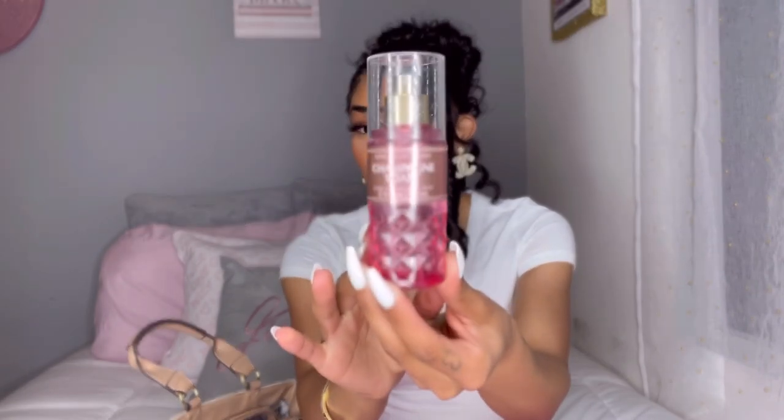Next we have some perfume — this is Champagne Toast, okay! In travel size, so you can always refresh and smell good all the time, every day, all day. Next, we got a Go-Go squeeze because I like to have snacks. Sometimes there'll be chips, sometimes candy. I'm a snack girl — if you know me personally, you know I like snacks.